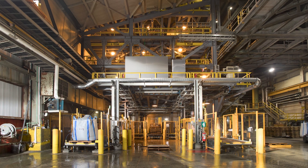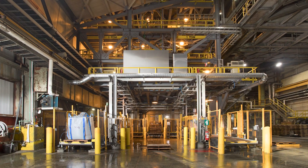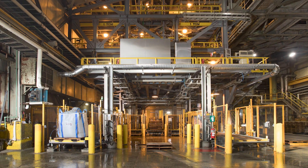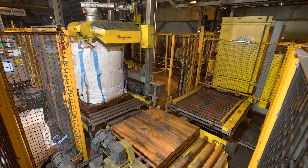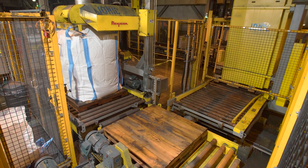The company worked with Ionic Engineering of Lively, Ontario to design a material handling system to load 27 to 35 short tons, or 24 to 32 metric tons, of the material into bulk bags per hour. The automated bulk bag filling system is comprised of dual bulk bag fillers, powered roller conveyors, and a central pallet dispenser, all supplied by Flexicon.